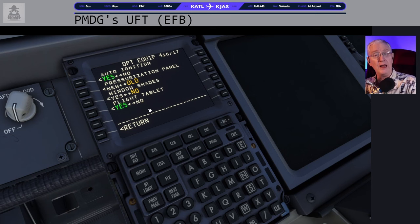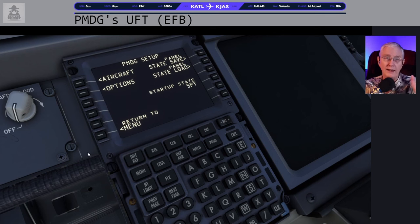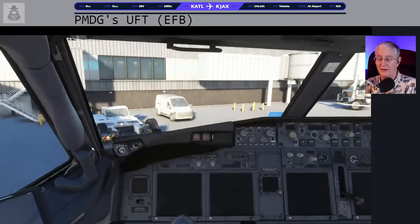There is a chance your flight tablet will be off, so you'll have to turn that on. After that, I suggest returning to Setup and doing a panel state save right now. When you do, you'll have the opportunity to give it a name — I've called mine 'spy.' That way when you come back to start playing next time, your tablet will be there.